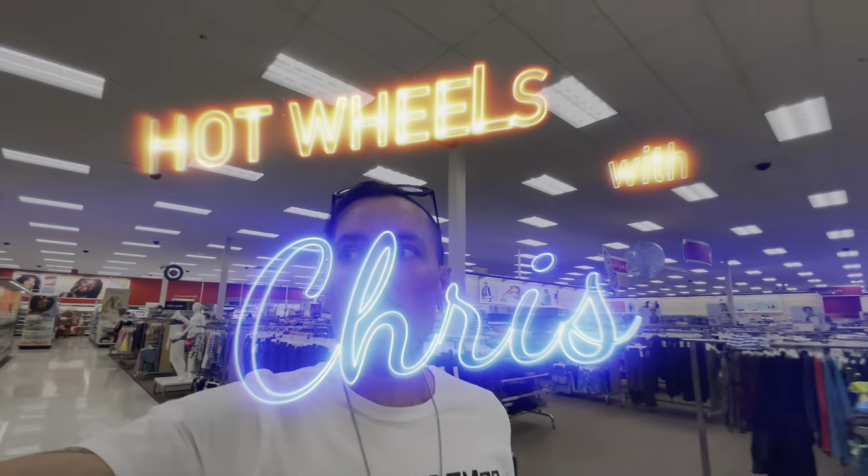Welcome back to the channel, my people. We are stopping by the local Target real quick to see what's going on in the store. I hope everyone saw yesterday's video where I showed some of my M2 collection — I wasn't able to show everything. There was also a United States giveaway in yesterday's video; I gave away a square body M2 Machines Coca-Cola truck.